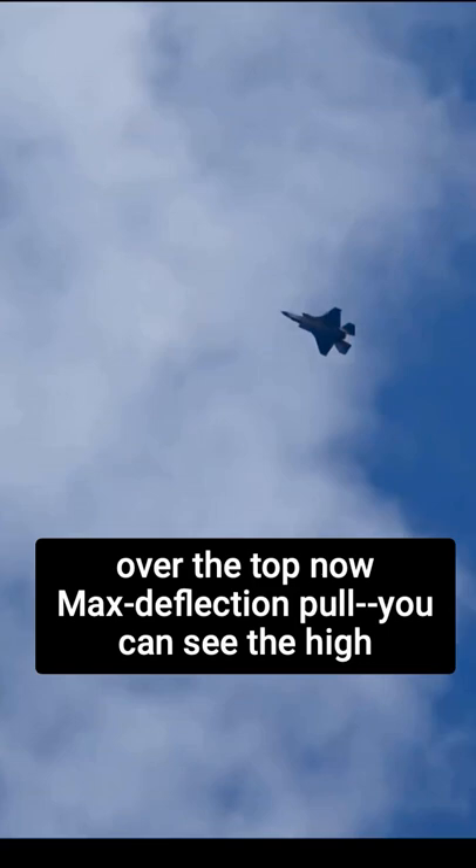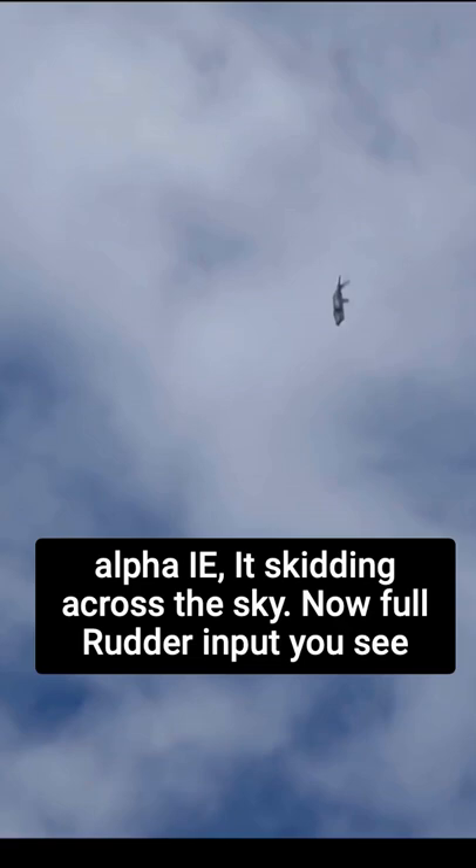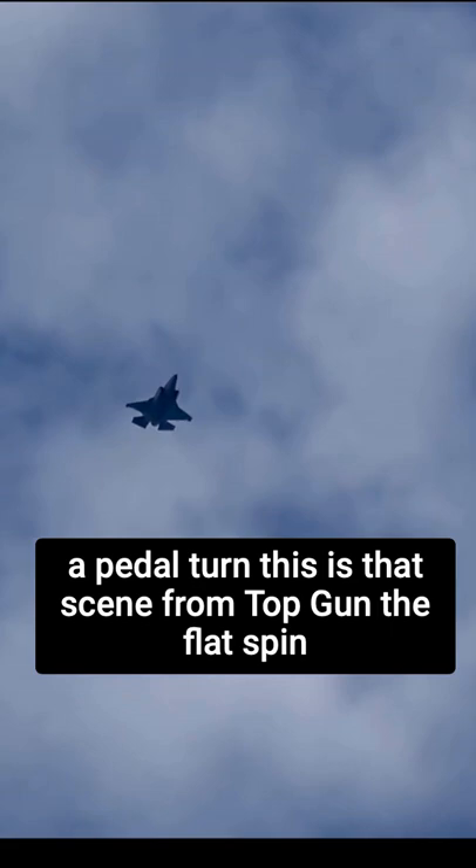All right, here the full F-35 maneuverability is on display over the top. Now max deflection pull. You can see the high alpha, i.e. it's skidding across the sky. Now full rudder input. You see a pedal turn. This is that scene from Top Gun — the flat spin out to sea.